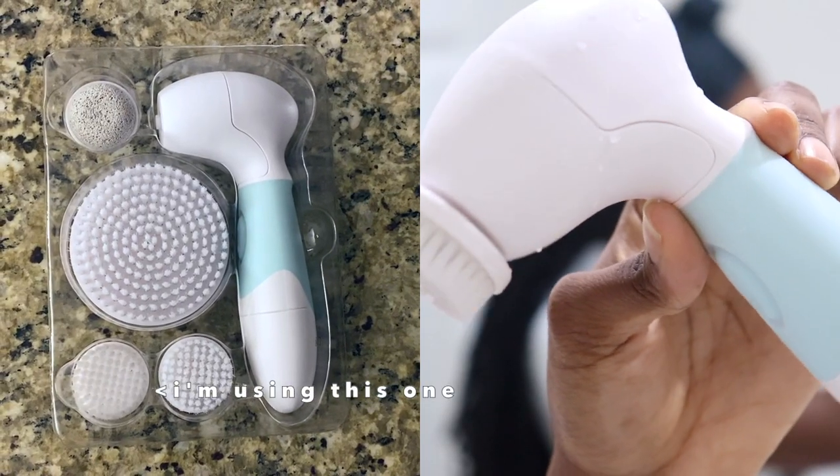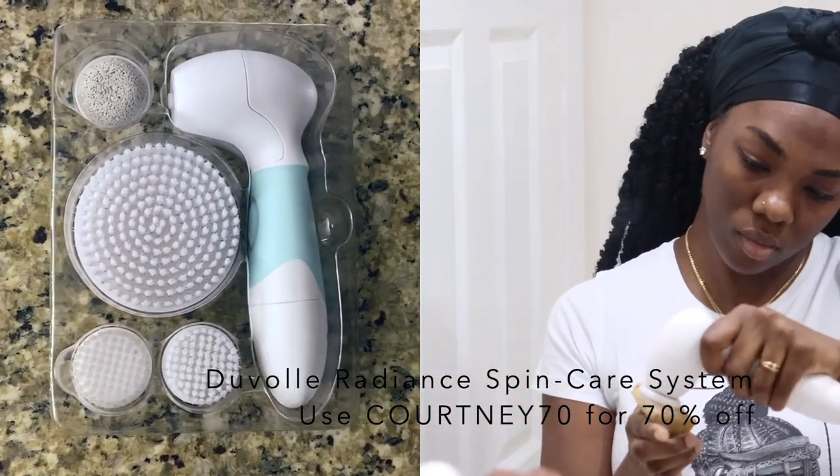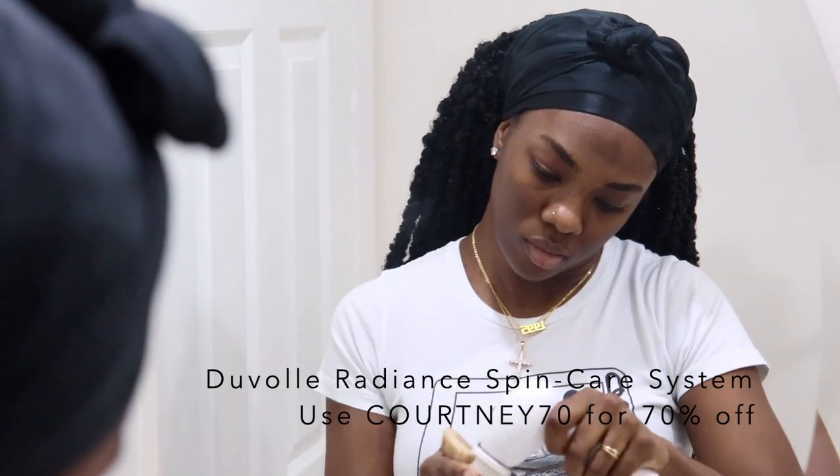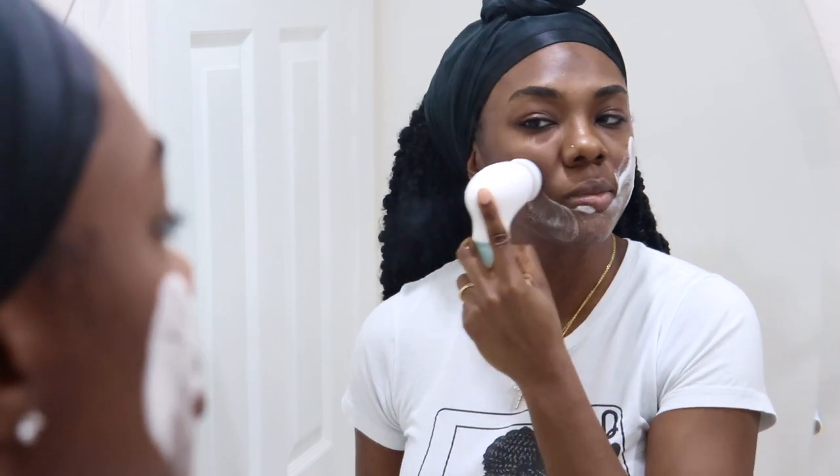To start off I'm going to be cleansing my skin and I'm using the Radiance Spin Care system from Duvall — this is a cleansing brush and I'm using the gentle head. I'm using a cleanser that is all natural and from a Black-owned company. I'll have it linked below; I don't remember the exact one from this video but I'll figure it out.